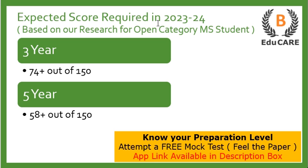Now talking about the expected score required in the 2023-24 examination — if you are targeting this law college for the three-year LLB program, you need to score more than 74 marks out of 150. If you are targeting the five-year integrated program, you need to score more than 58 marks out of 150 to secure admission into this college.